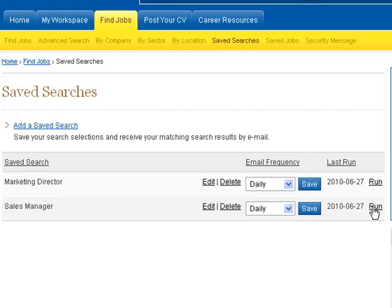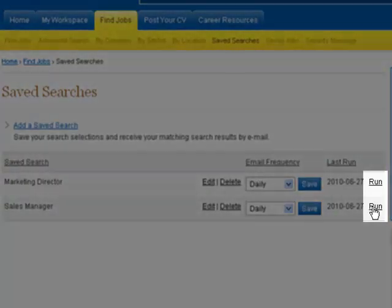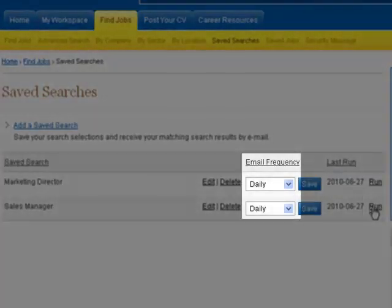Your job posting search is now complete, and you can choose to rerun the search at any time quickly, easily, and effectively, or simply wait for the system to email you relevant jobs at the frequency you have selected.